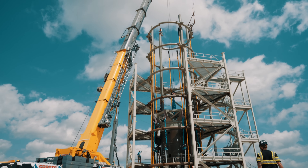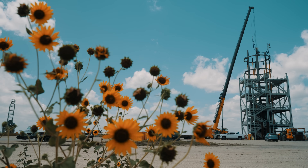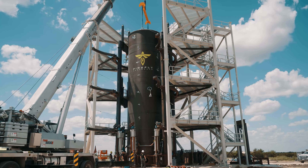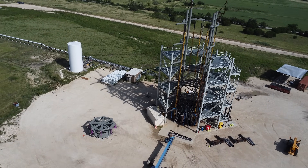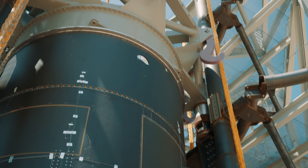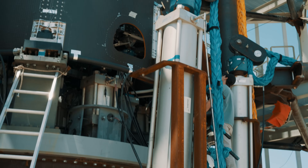So this is Test Stand 6. Out here we do lots of testing for the Eclipse program. That includes the composites manufacturing barrels that you see and all sorts of ground support equipment that's going to end up at the launch site eventually. What makes TS6 unique is it's big and powerful. Everything out here was built robust and heavy because it has to handle loads of the huge launch vehicle that we're trying to create.